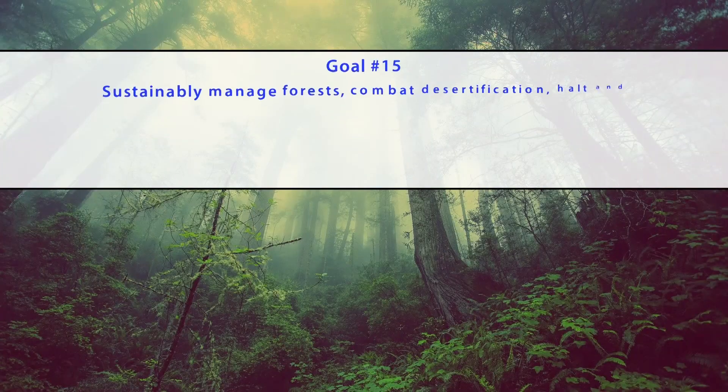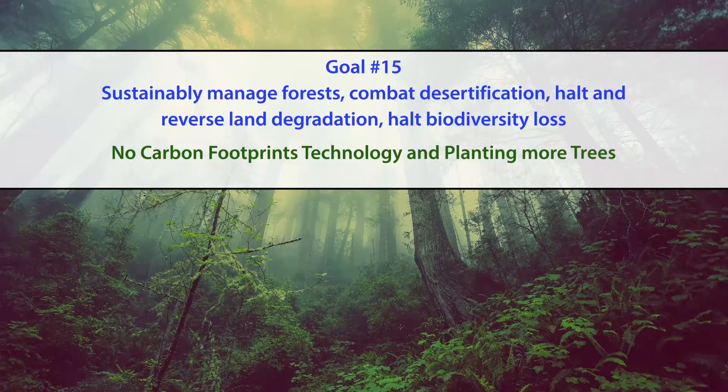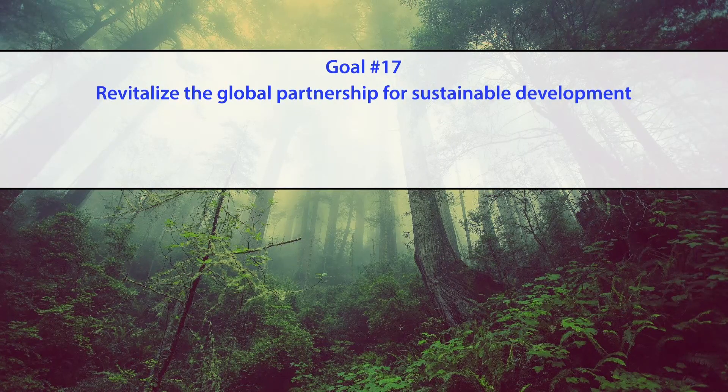We should take from nature but not exploit it — as they say, there is enough for everyone's needs but never enough for your greed. Goal number 15 of the Sustainable Development Goals is to sustainably manage forests, combat desertification, halt and reverse land degradation, and halt biodiversity loss — achieved by planting more trees and using technology that has no carbon footprints. Goal 17, the final goal, is to revitalize the global partnership for sustainable development.